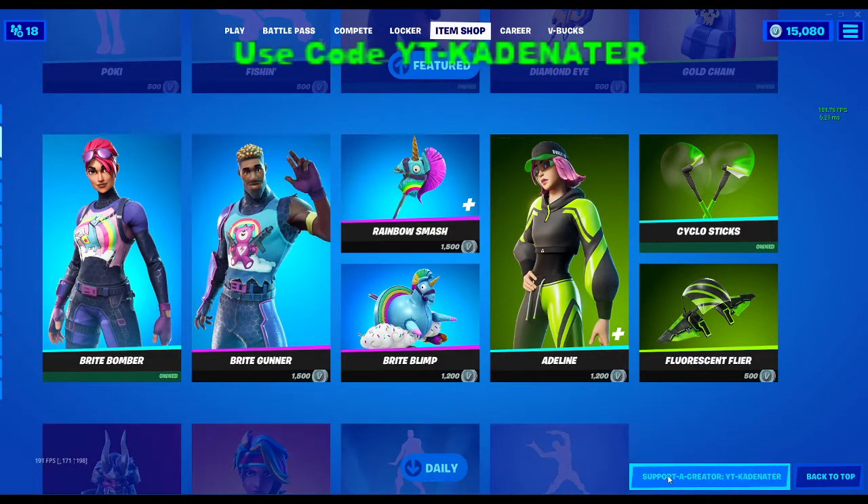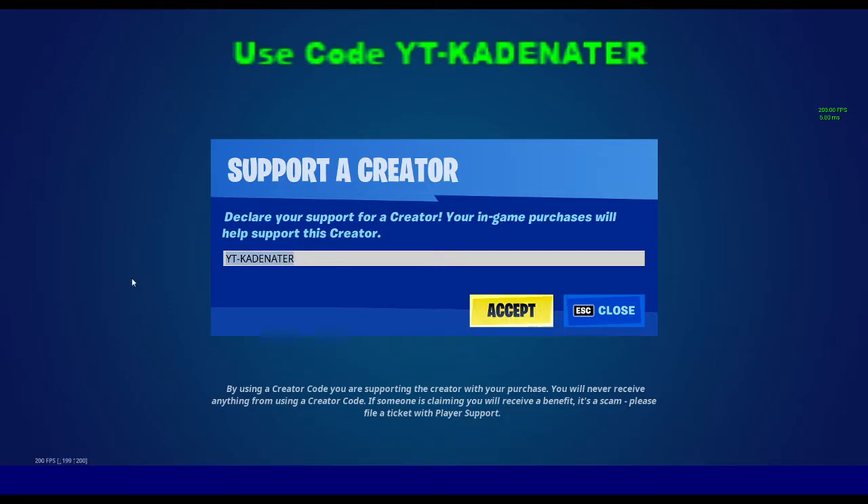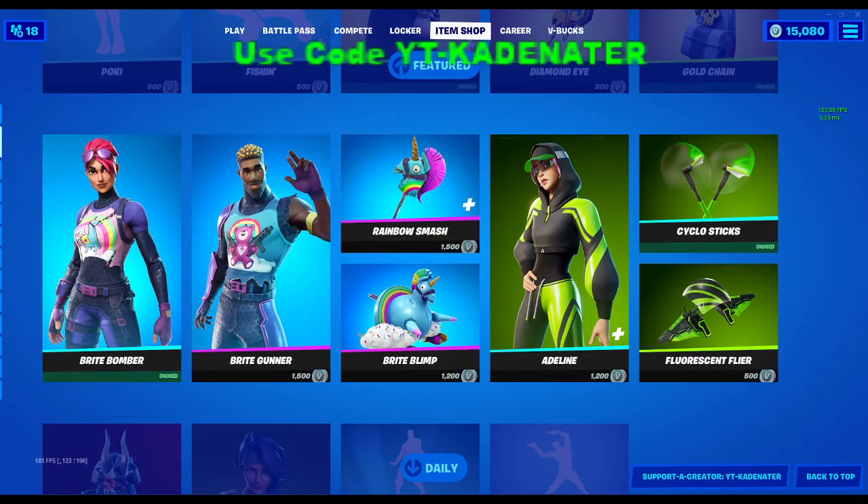If you like my content and want to help support me, please consider using my support-a-creator code: YT-K in the item shop. That support really means a lot and helps a lot. Thank you guys for watching. See you next time. Goodbye.